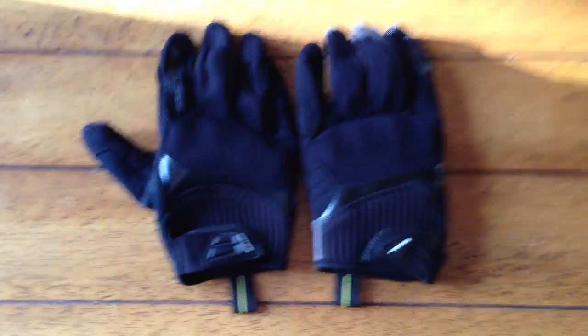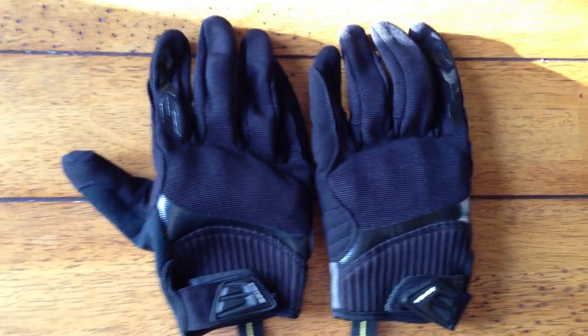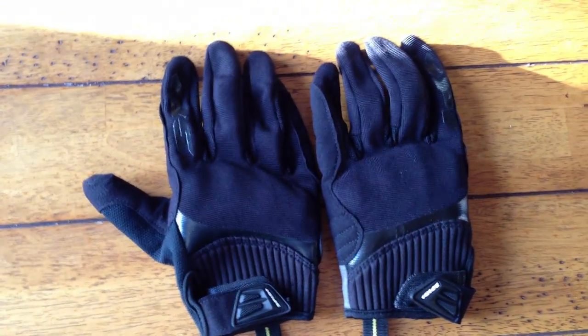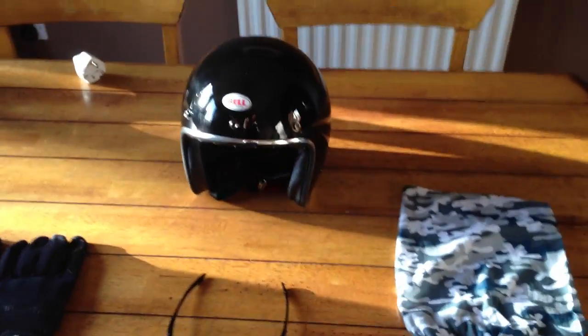And then I've got my summer spidey gloves. They're cool, they're summer. They don't offer a great deal of protection actually — there's a little bit of knuckle padding as you can see. But they let the air through as well, which is nice and comfortable when you're riding on a really hot summer's day.